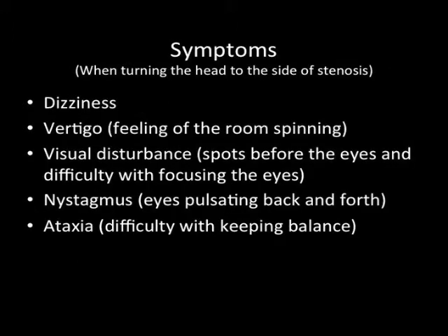The symptoms when turning the head to the side of the stenosis or narrowing are dizziness, vertigo or a feeling of the room spinning, visual disturbance or spots before the eyes and difficulty with focusing, nystagmus where the eyes pulsate back and forth, and finally ataxia or difficulty with keeping balance.